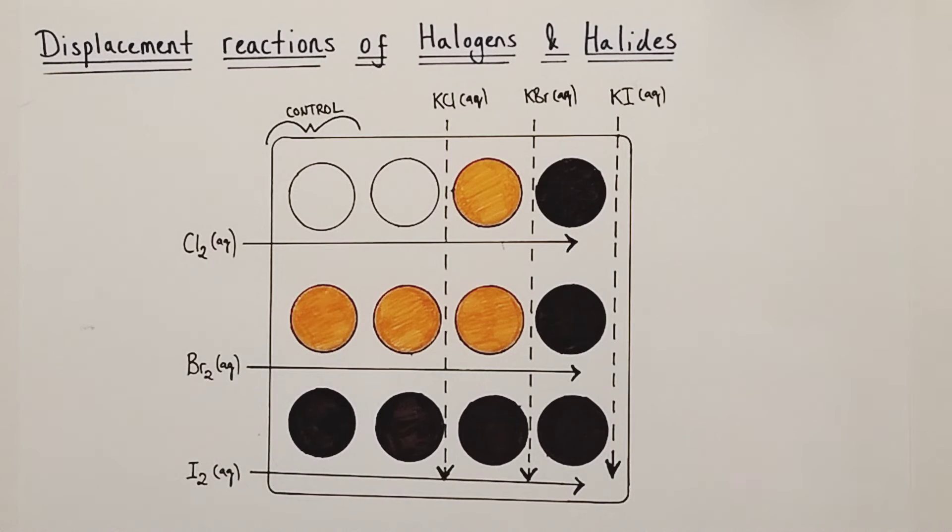So what the experiment is telling us, quite definitively, is that chlorine is the most reactive of the three halogens present, because it is able to displace both bromine from potassium bromide and iodine from potassium iodide. Bromine is less reactive than chlorine but more reactive than iodine, because it is unable to displace chlorine from potassium chloride but is able to displace iodine from potassium iodide. And iodine is the least reactive of the three, because it was unable to displace either of the other two halogens from their halide compounds.